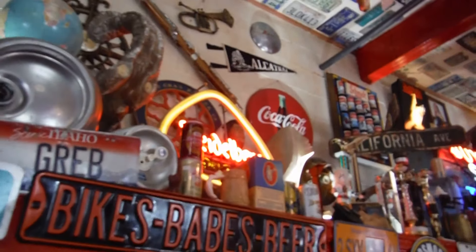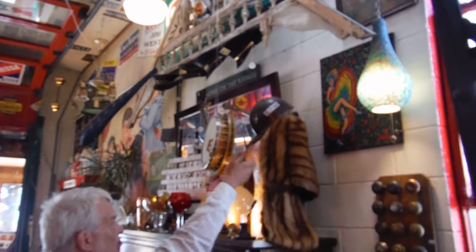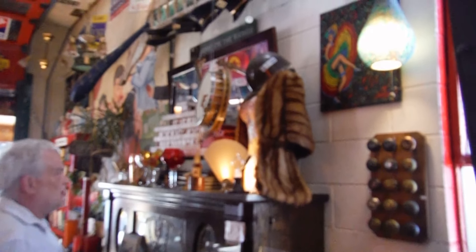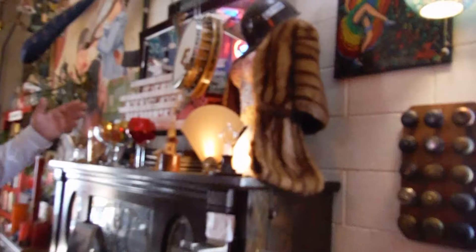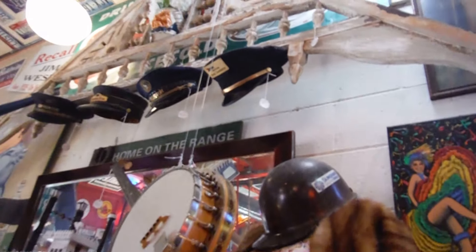They're hanging models from the wall — airplane models. I see bird cages, helmets. You put a helmet and a fur coat on this bust figure. Next is a banjo, of course, next to all the train conductor's hats. And the weird stuff just goes on and on.